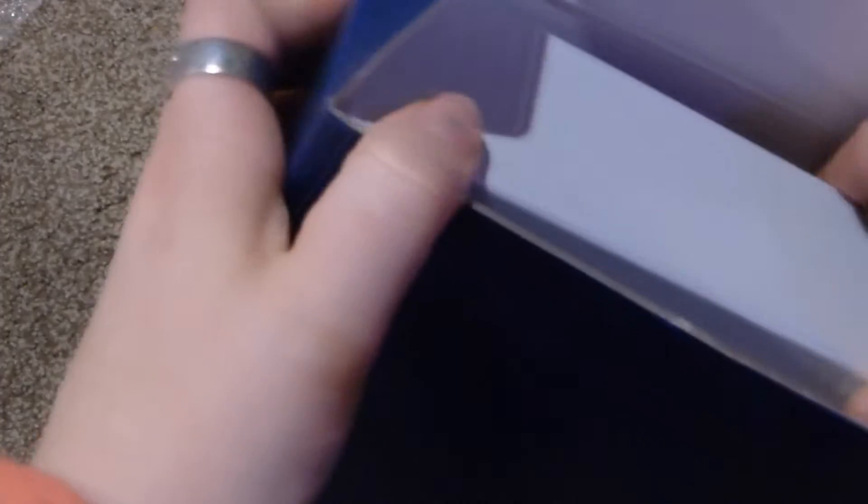I don't even remember all the stuff that comes in here because it's been so long. So this is just the outer box. The first thing it came with is, like, a magazine holder — there are two of them, a gray one and a blue one — and then all this other stuff is in here as well.